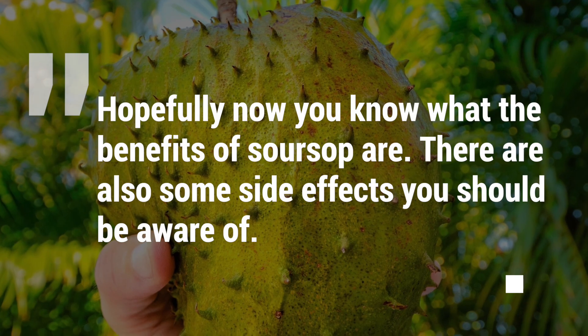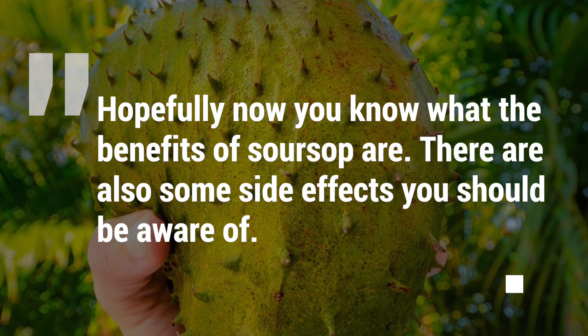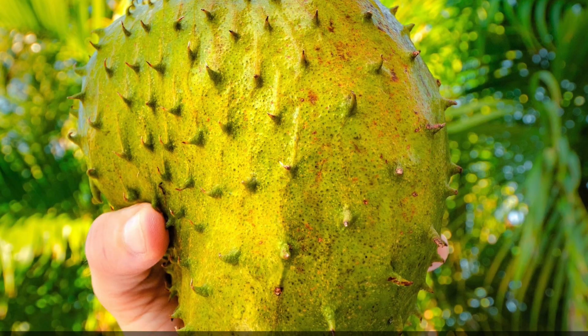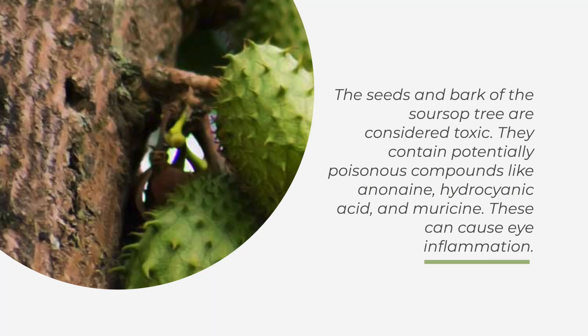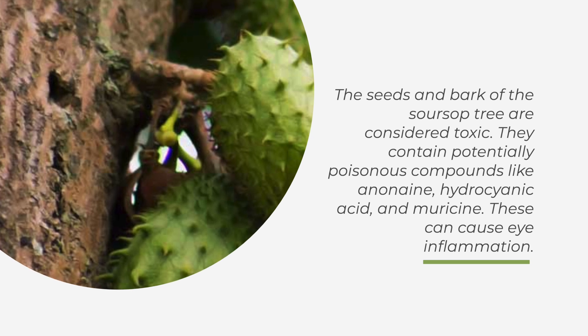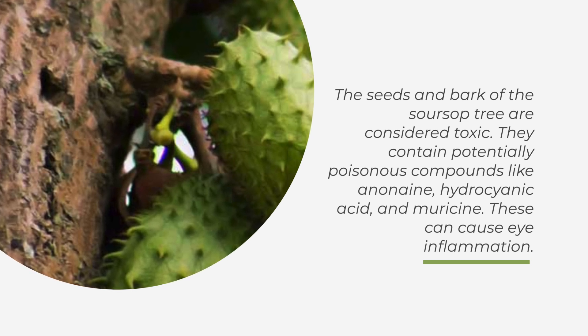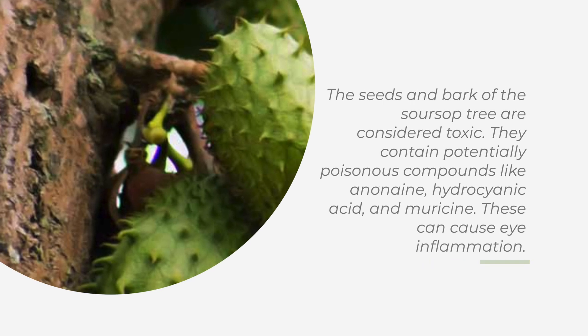So hopefully you now know what the benefits of sarsap are. There are also some side effects you should be aware of. 1. Eye inflammation. The seeds and bark of the sarsap tree are considered toxic. They contain potentially poisonous compounds like aninine, hydrocyanic acid, and neuricin. These can cause eye inflammation.